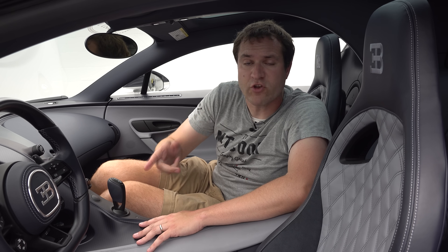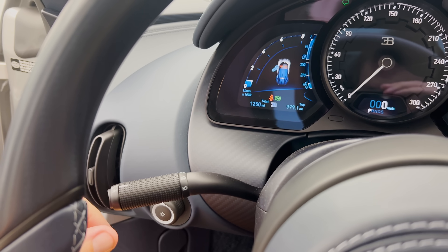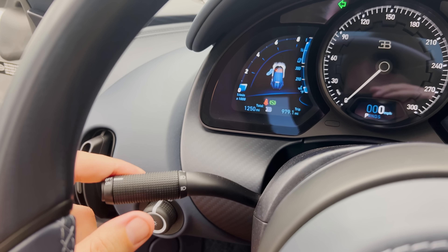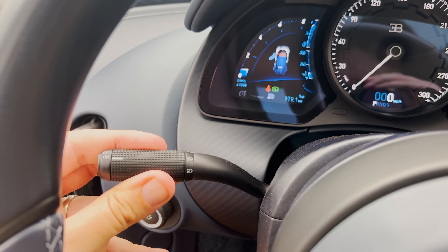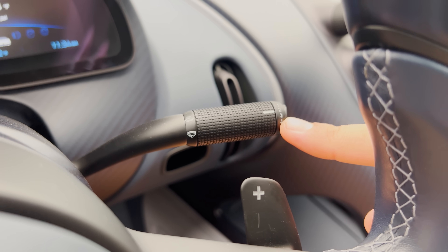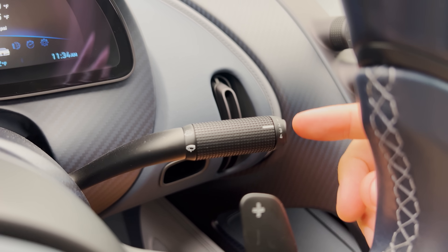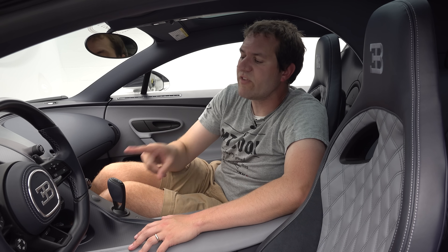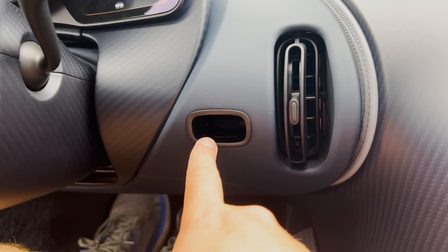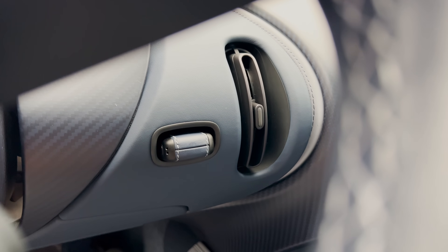Another interesting item: the stalks coming off the steering column. Turn signal stalk over on the left, like virtually all cars, and it also contains your cruise control — just rotate it on or rotate it off, plus a couple of little buttons at the end to help set your speed. Over on the other side is your wiper stalk — very simple, on, off, intermittent if you rotate the stalk. Pretty basic, trying to be elegant rather than overcomplicated. Also worth pointing out near the steering wheel, there's this little hole on the dashboard — that is where you insert the key. You put it in there, then you press engine, and that's how you start up your Chiron.